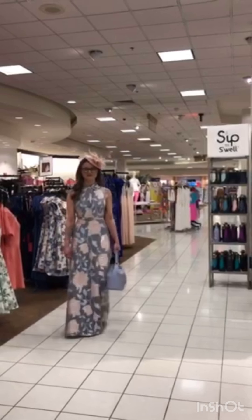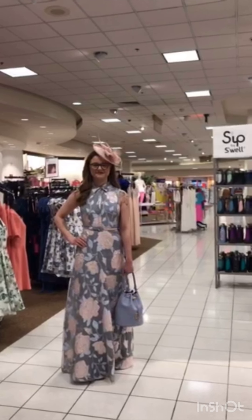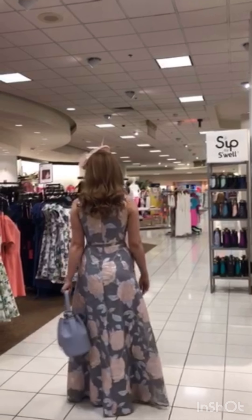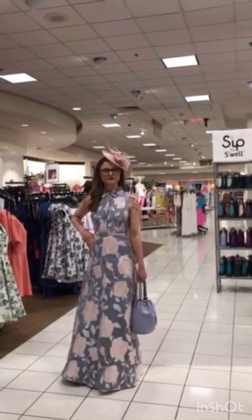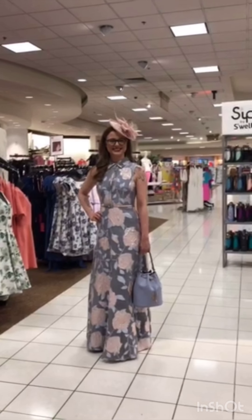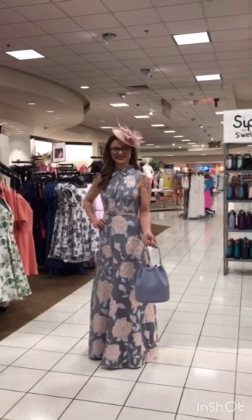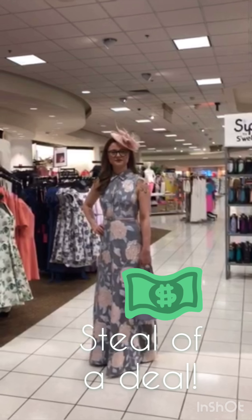Next we have Amanda. Amanda's wearing Badgley Mischka — this dress is awesome, a black and blue floral with a brush hem. This dress would be great for a gala or a party. We paired it back with the periwinkle Furla bag, which is exclusive to Dillard's at $298 — that's a steal of a deal. She's also wearing the Kate Landry fascinator, which completes her outfit.